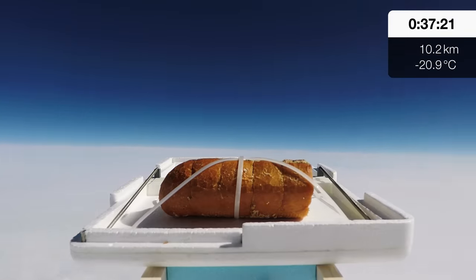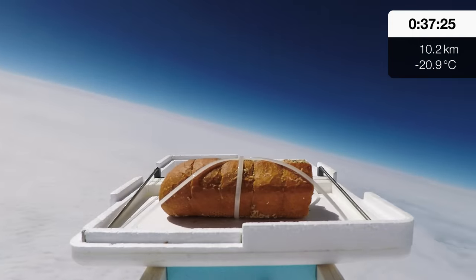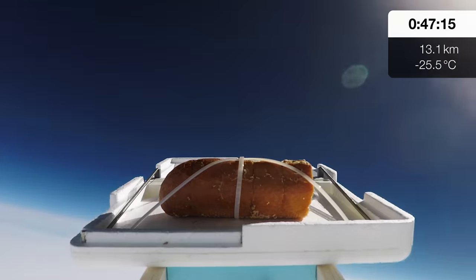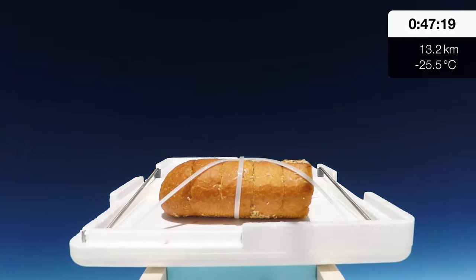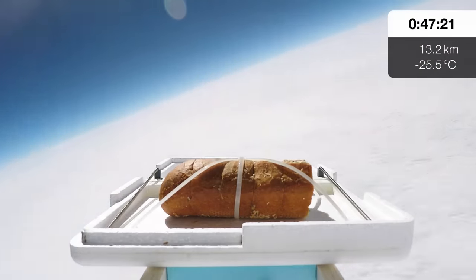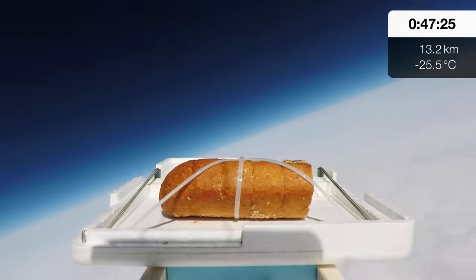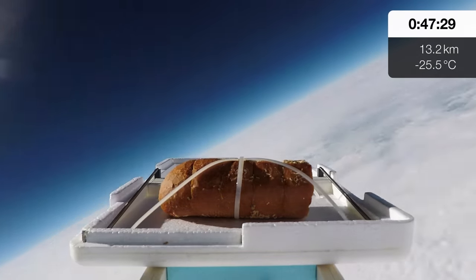The idea that all those publicity stunts actually made it to space is helped by the fact that the fisheye lens on some of the cameras they use means the curve of the Earth looks a lot more dramatic than it really is at that height. We're using cameras that correct for that, so what you'll see on screen is more or less what you'd see up there. We're not saying space — we're saying the edge of space, which is basically just a marketing term, but the atmosphere is so thin up there, about 1% of the pressure at ground level, that it's close enough.